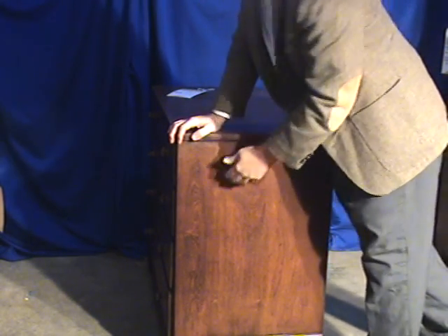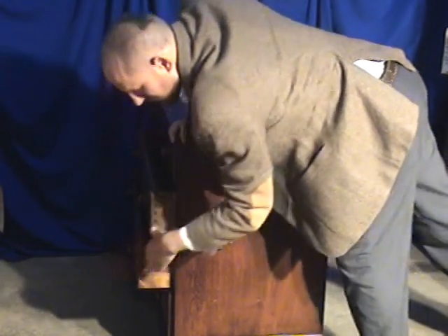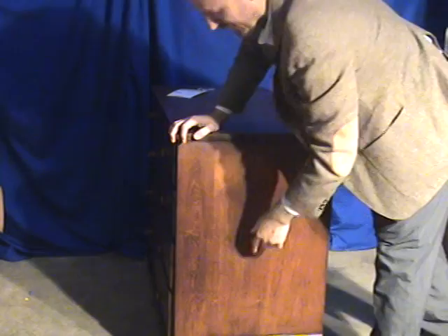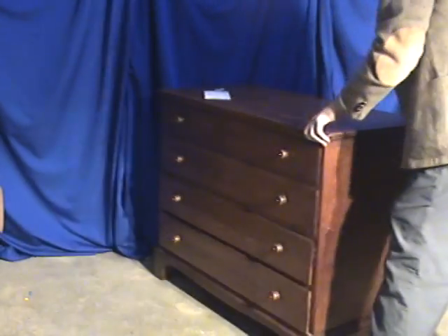Here are some photographs of the bottom, demonstrating all the drawers. You can notice a lot of patina along the sides. This piece is probably about 1920, could be a little earlier than that.